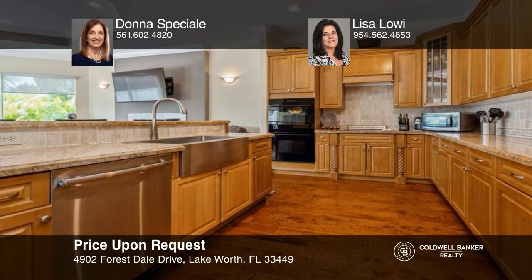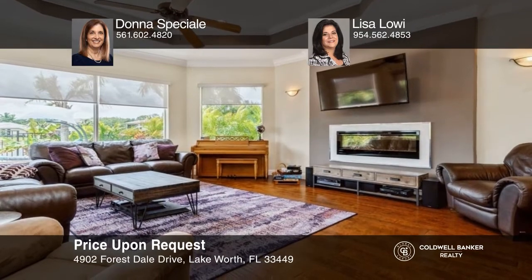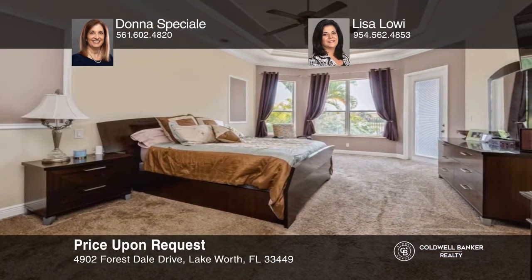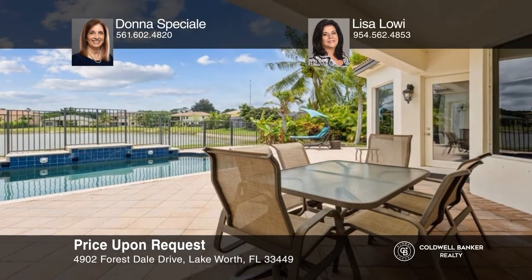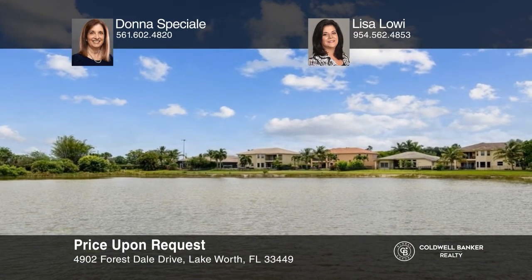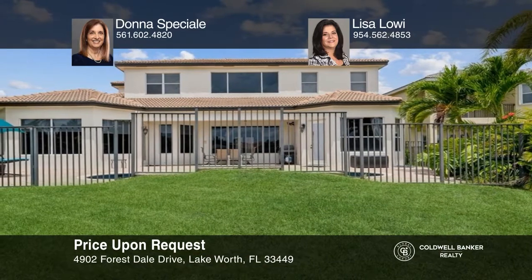Don't miss this amazing two-story lakeside pool home. This five-bedroom, four-bath home has a three-car garage and is nestled within a small enclave of homes on a 75 by 125 lushly landscaped waterfront lot with a fenced yard. As you enter, appreciate the spacious open floor plan, dramatic ceilings, beautiful kitchen, comfortable family room, and a wet bar for entertaining. Enjoy community amenities including tennis, a play area, and basketball. Take a tour of your dream home today by calling Donna Speciale and Lisa Louie.